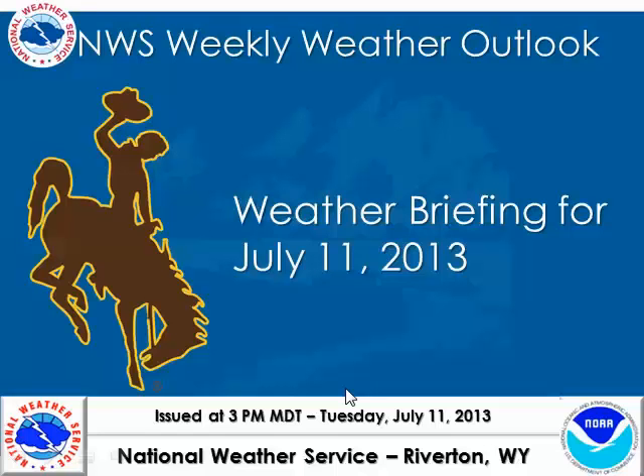Hello, this is Brett McDonald with the National Weather Service in Riverton, Wyoming, bringing you a weekend weather briefing for mid-July 2013.